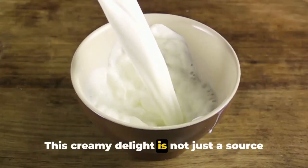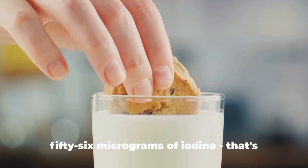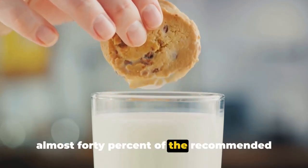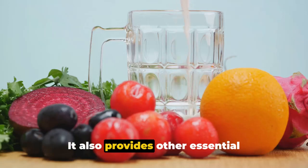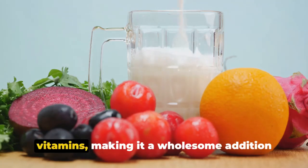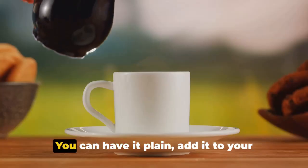A single cup of milk can contain up to 56 micrograms of iodine — that's almost 40% of the recommended daily intake for adults. But the magic of milk doesn't stop at iodine. It also provides other essential nutrients like vitamin D, potassium, and B vitamins, making it a wholesome addition to your diet. And the beauty of milk? Its versatility.